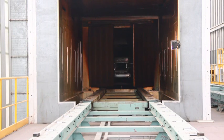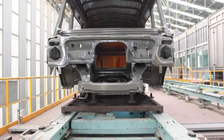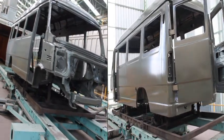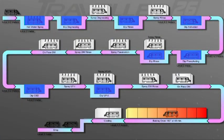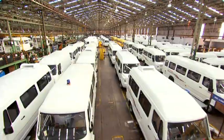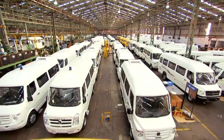The Traveler 26 is the largest monocoque construction vehicle to adopt the CED process for primer application. Each body goes through 12 stages of pretreatment. After application of top coat, the body once again goes through a baking process to ensure car-like top coat finish that retains its gloss for years.